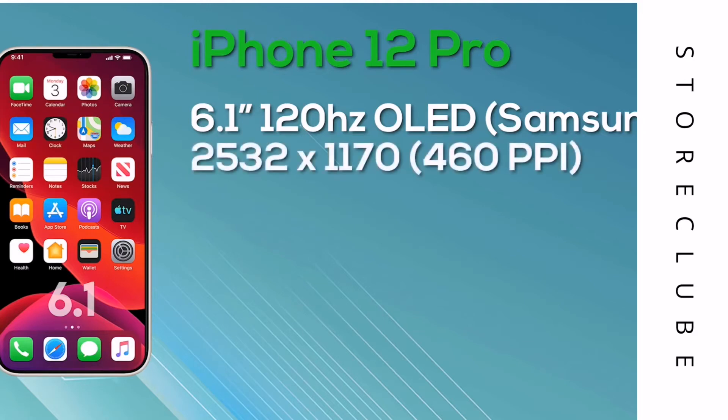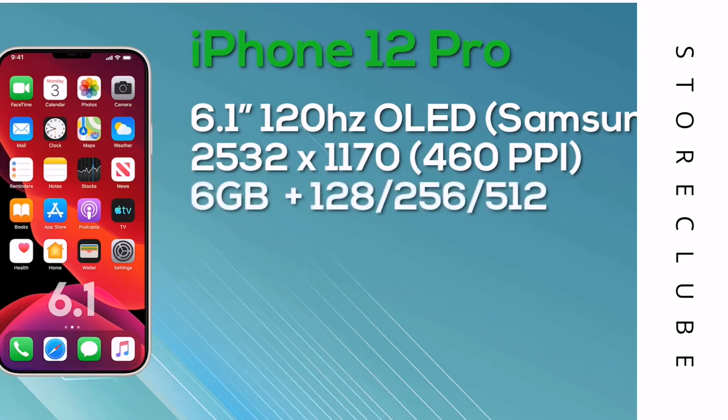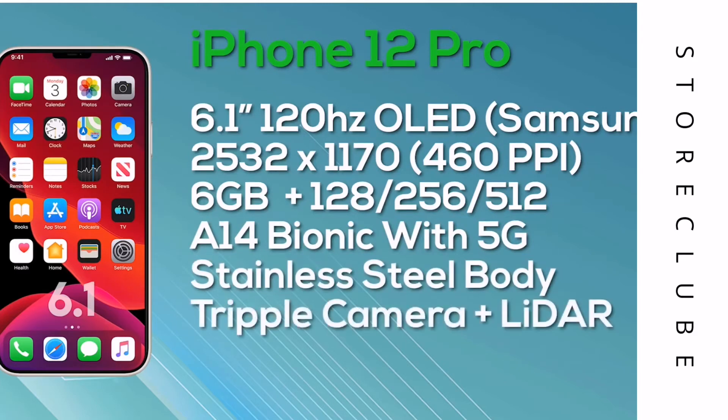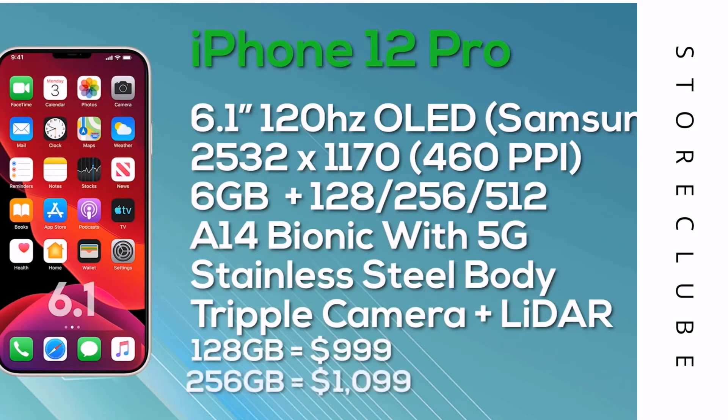Last but not least, we have the iPhone 12 Pro Max, which comes with a 6.7-inch OLED display — again a Super Retina with ProMotion and 10-bit color depth, manufactured by Samsung. It has a resolution of 2778x1284, giving 458 pixels per inch, and again it's a 120Hz display. It comes with 6GB of RAM and a choice of 128, 256, or 512GB storage in a stainless steel body. The iPhone 12 Pro Max is powered by the A14 Bionic with 5G support, just like the iPhone 12 Pro, and features a triple camera setup with an additional LiDAR sensor.